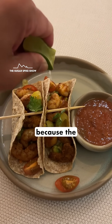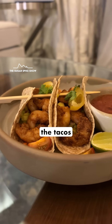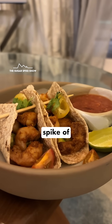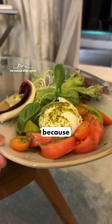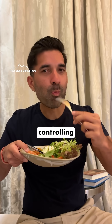For dinner, I ordered some shrimp tacos because the ratio of proteins to carbs was very good. Plus, if you noticed, the tacos had guac inside, which is high in fats, and fats tend to reduce the glucose spike of any meal. And of course, before I had the tacos, I had a salad, because as I've seen, having fiber before a meal is very successful at controlling the glucose spike.